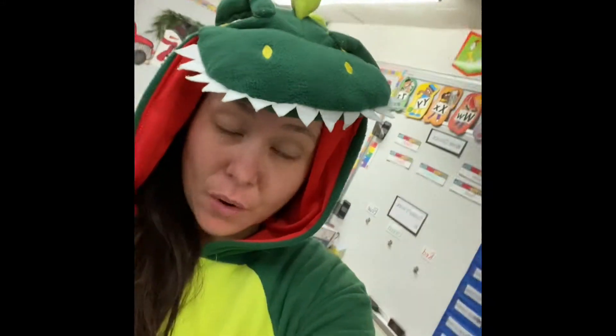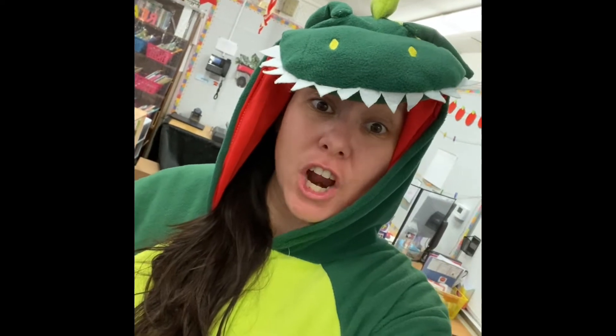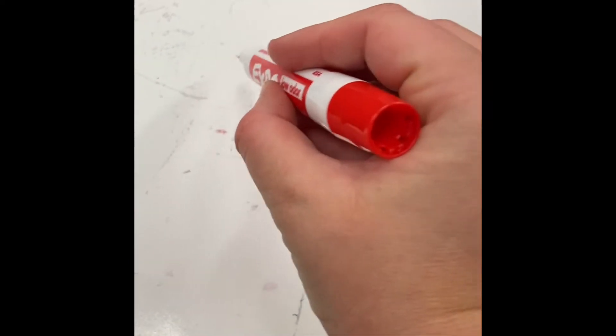Hi friends, it's Miss Antoni the Alligator here, and I'm going to need your help to find a new letter. Can you help me? This week we are going to find the letter N.